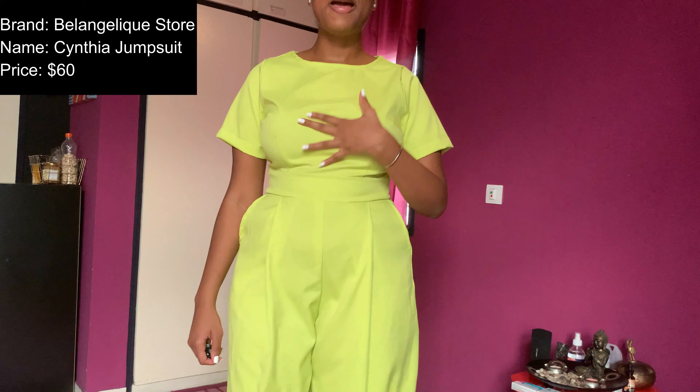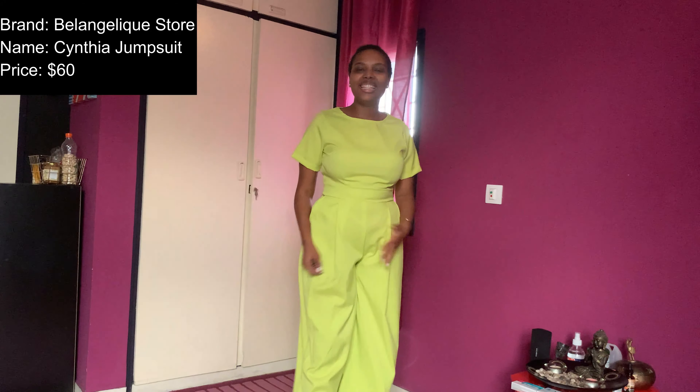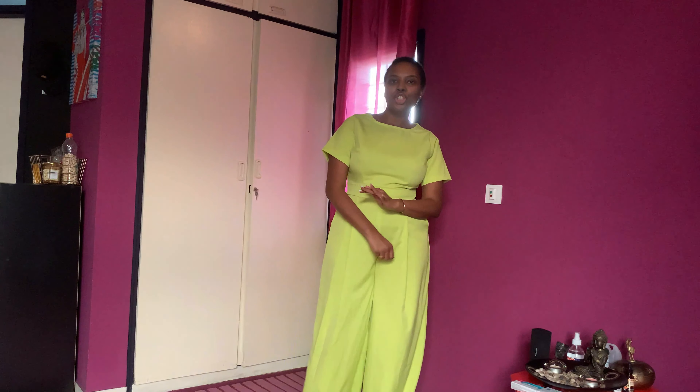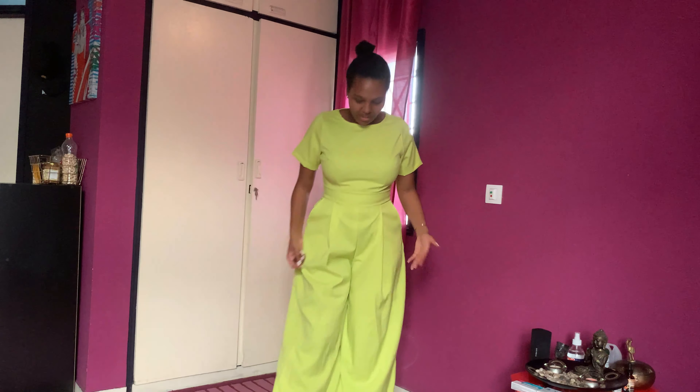Last but definitely not least is the Cynthia jumpsuit in neon — also from Bel Angelique store at $53. It's everything I like: cinched at the waist, flare legs, a cute open back, and that neon color. I started with neon and I'm finishing with neon because I am that extra. Just like the set before it, this is something you could literally wear to work. The fabric is just fantastic.